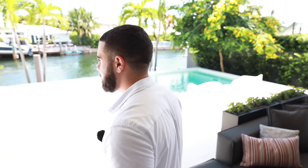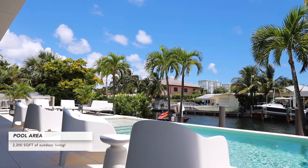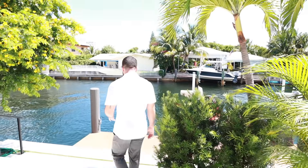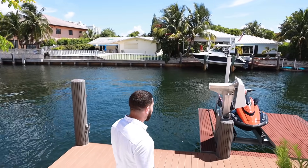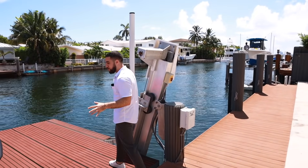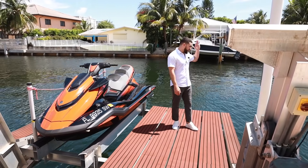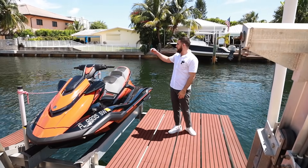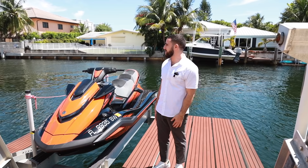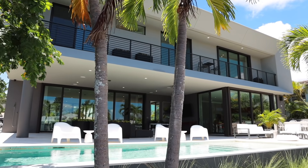Following along, you have a 75-foot dock with a built-in boat lift that can hold up to 15,000 pounds — currently holding a jet ski. You can see all the way into the bay, and there are no fixed bridges, so you can go straight out to the ocean. Looking back at the house from here, it's a true work of art.